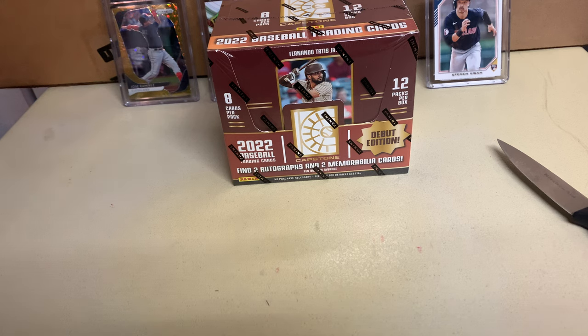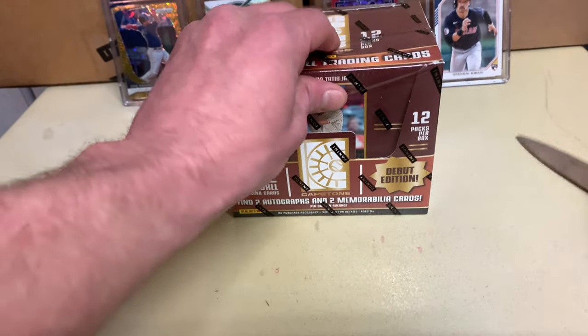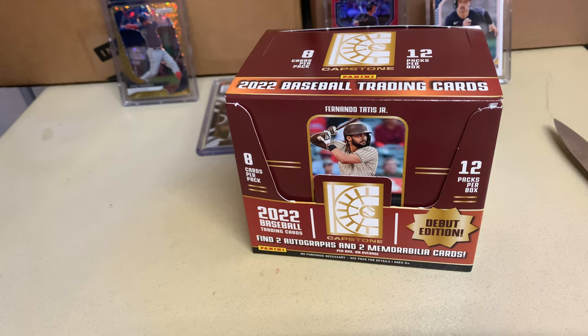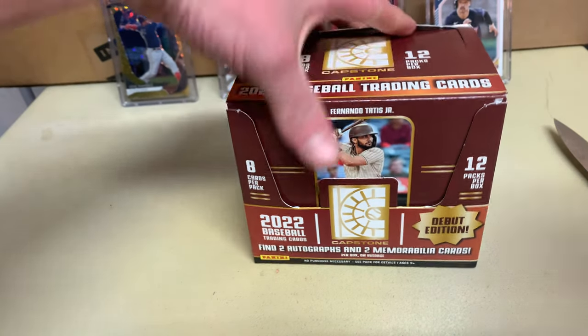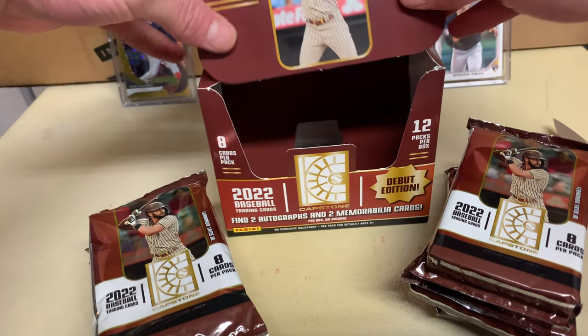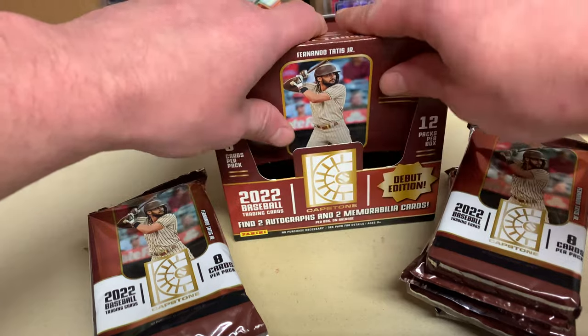Let's go! Hopefully we'll pull something even better out of this box. Still, for the price I got these for, I can't beat it — it was only a hundred bucks a box, which is not bad. Especially for what the cards look like. I think it's just because it's the debut, you know what I mean — probably not selling like crazy yet.